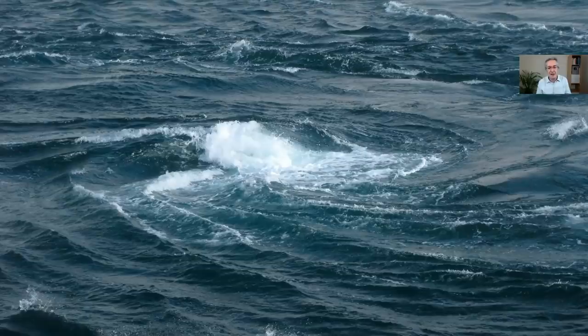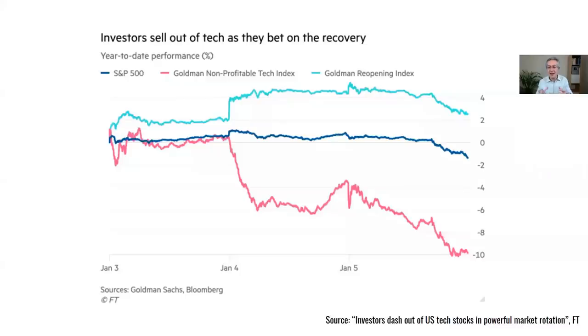We have had a bit of a wobble at the beginning of the year but it hasn't been too big. If we look at the actual epicentre of the sell-off, there's this Goldman non-profitable tech index, which you can see here in pink, and you can see since January 4th that's sold off very sharply. Whereas if you look at the S&P broadly, it hasn't really sold off much at all.